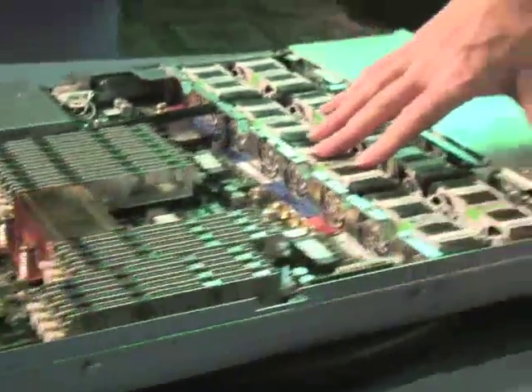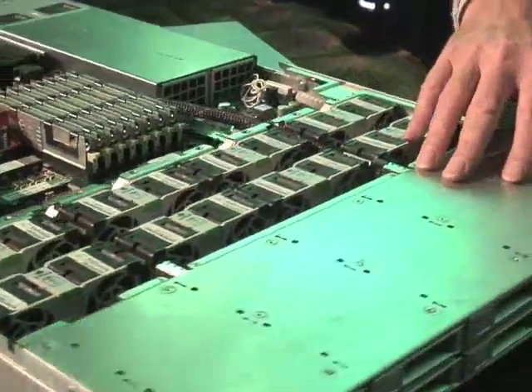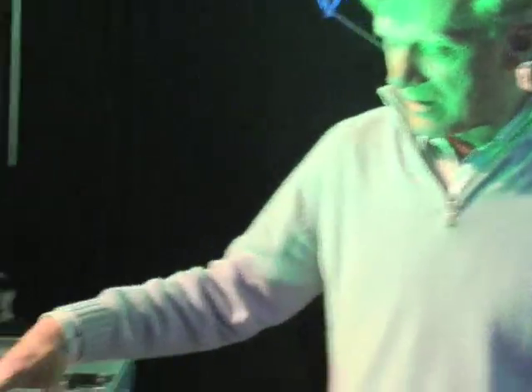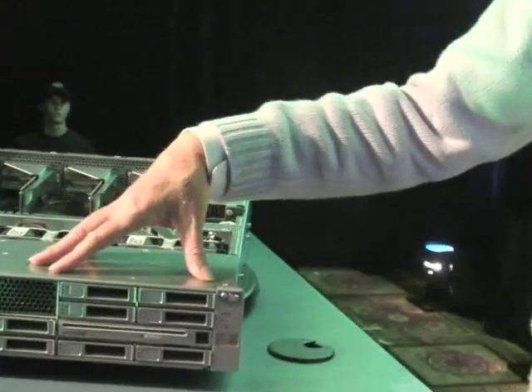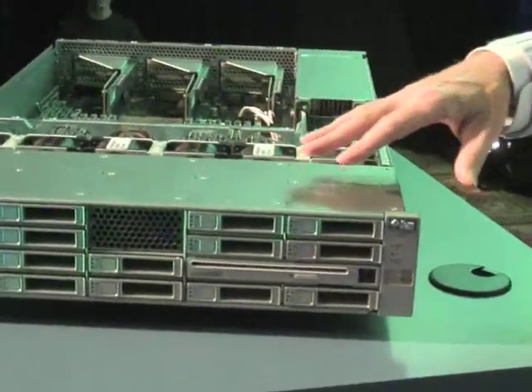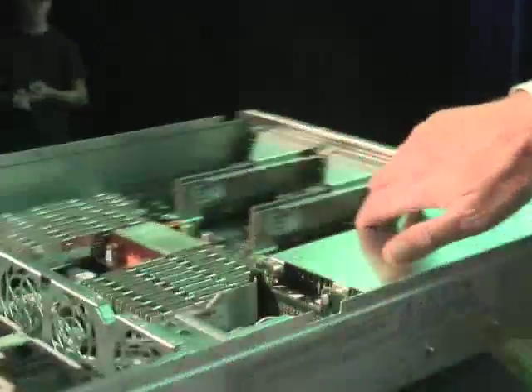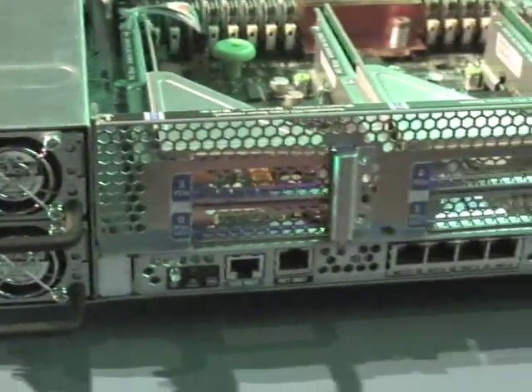We've never had that many threads in one single chassis — 64 threads per 1U. The same motherboard is also available in a 2U chassis which has 16 two-and-a-half-inch disks, double the storage capacity, and offers up to six PCI slots in the back, which is twice as many as the 1U box.